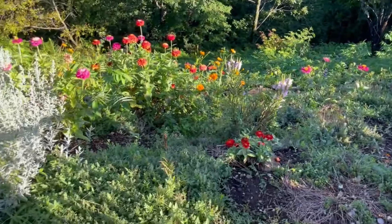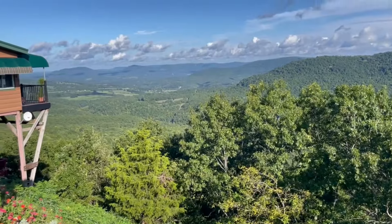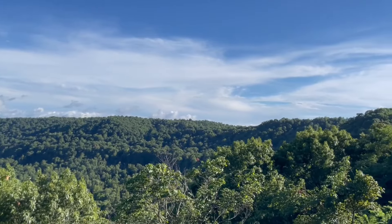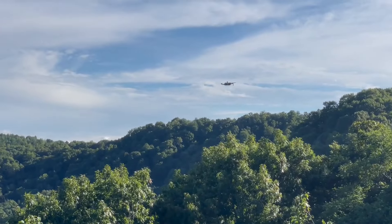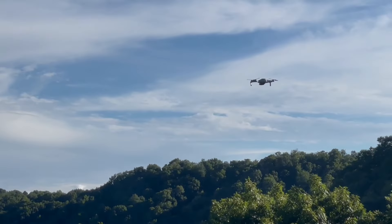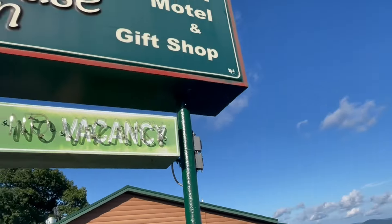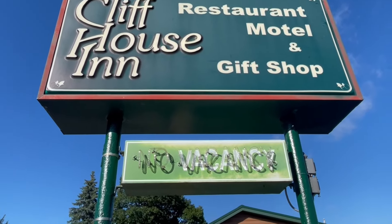Look at all these beautiful flowers. Just amazing. They are sending the drone up. Absolutely awesome. And this one is Cliff House Inn, restaurant model.